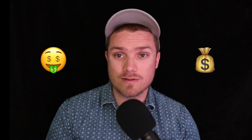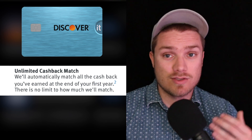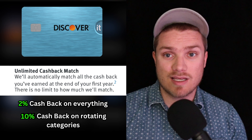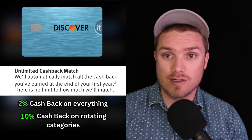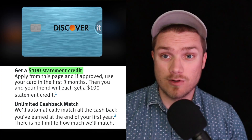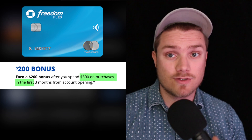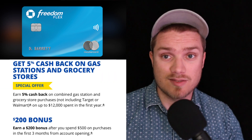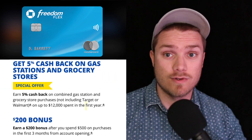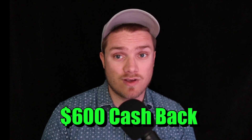Both credit cards have a welcome bonus. With Discover, you get unlimited cashback match for the first year, meaning you'll get 2% cashback on every purchase with 10% cashback on quarterly rotating categories. The cashback match is paid out after 12 months. In addition, there's a $100 welcome bonus when you sign up using a referral link and make your first purchase within three months. With the Chase Freedom Flex, you get $200 when you spend $500 within the first three months, plus 5% cashback at gas stations and grocery stores for the first year, up to $12,000 in spending, which equals $600 in cashback.